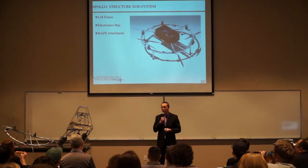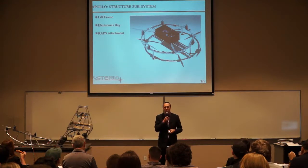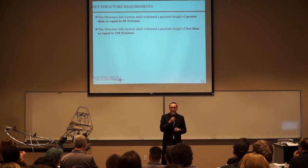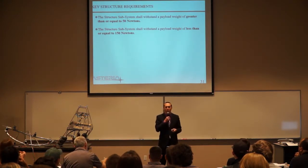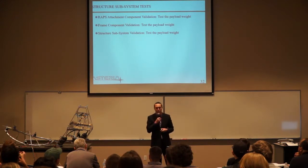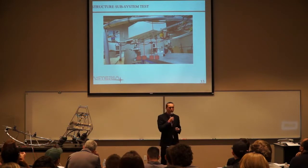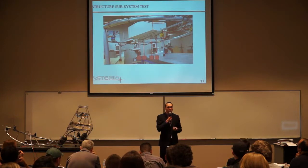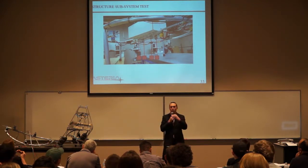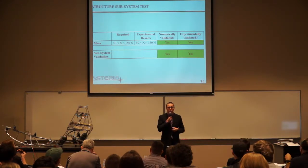The structure subsystem of the Apollo system consists of the mainframe, the electronics bay, and the RAPs attachment, and is responsible for housing all the electronics on board. The key structure requirements are that the structure subsystem needs to withstand a payload weight of greater than or equal to 50 newtons and less than or equal to 150 newtons — basically just holding the mass of the RAPs. We attached masses starting at 5 kilograms up to 15.2 kilograms in increments and observed deformation of the bars, which is the weak point. We didn't see any visible deformation, so we experimentally validated that the structure subsystem would hold the mass.